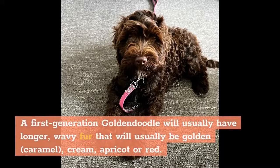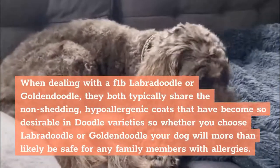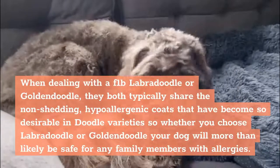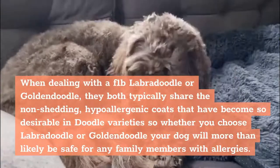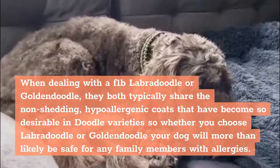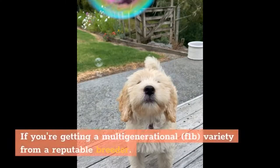A first-generation Golden Doodle will usually have longer, wavy fur that will usually be golden, caramel, cream, apricot, or red. When dealing with an F1B Labradoodle or Golden Doodle, they both typically share the non-shedding, hypoallergenic coats that have become so desirable in doodle varieties, so whether you choose a Labradoodle or Golden Doodle, your dog will more than likely be safe for any family members with allergies, if you're getting a multi-generational F1B variety from a reputable breeder.